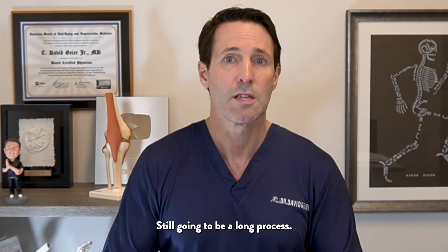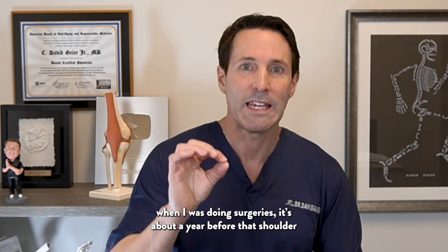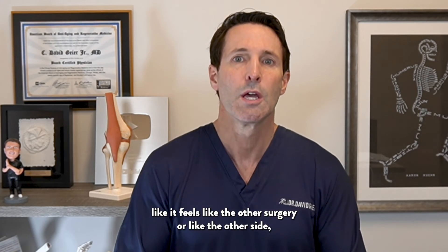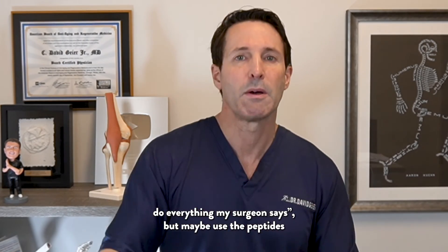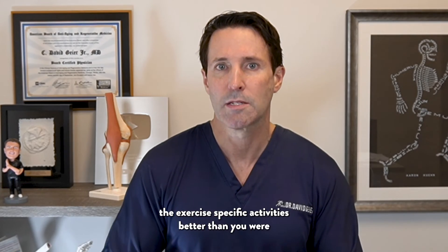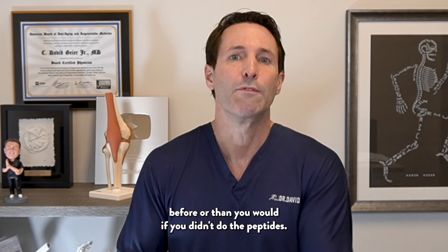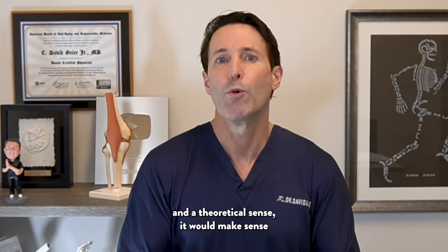Recovery from rotator cuff repair is still going to be a long process. What I used to tell patients when I was doing surgery is it's about a year before that shoulder really feels like it did before — like it feels like the other side. Peptides might have a role there: you're still going to do physical therapy and do everything your surgeon says, but maybe use peptides to get muscle strength better and sports-specific or exercise-specific activities better than you would without them. That's never really been studied, but from a basic science and theoretical standpoint, it would make sense that peptides would help speed and improve recovery.